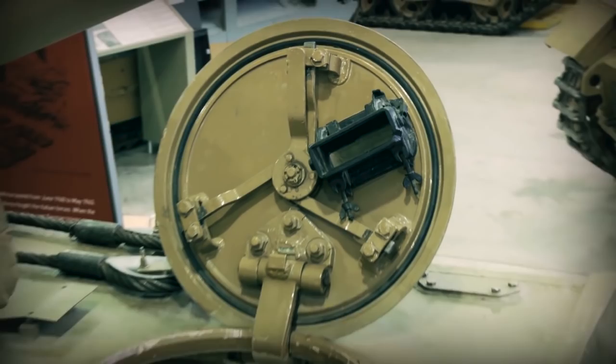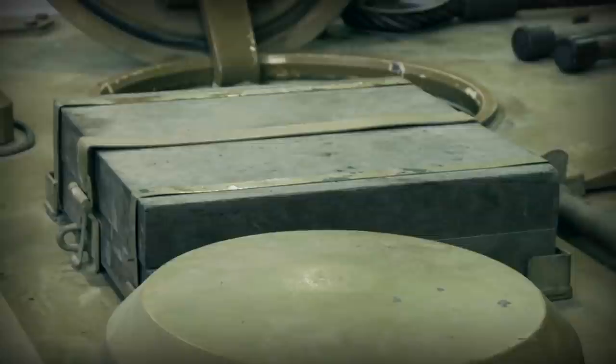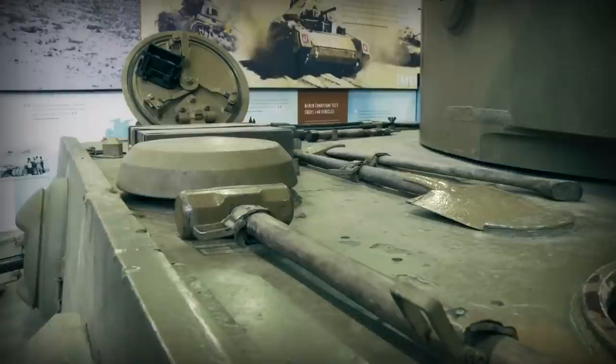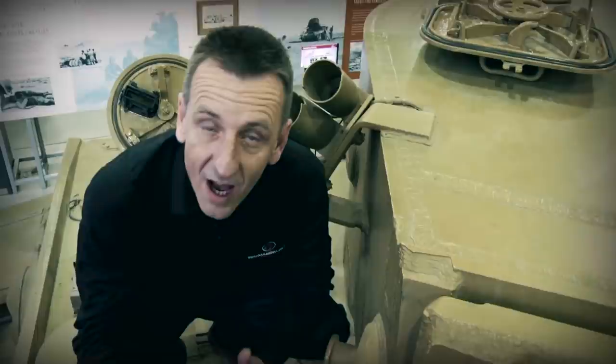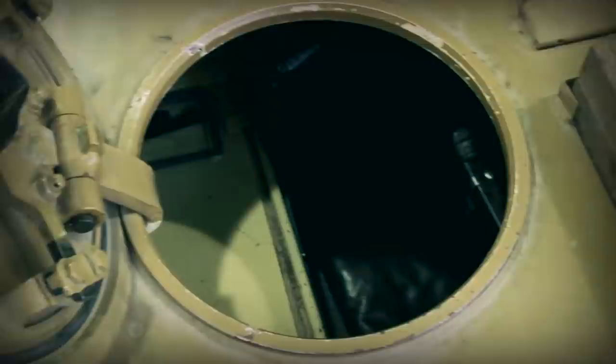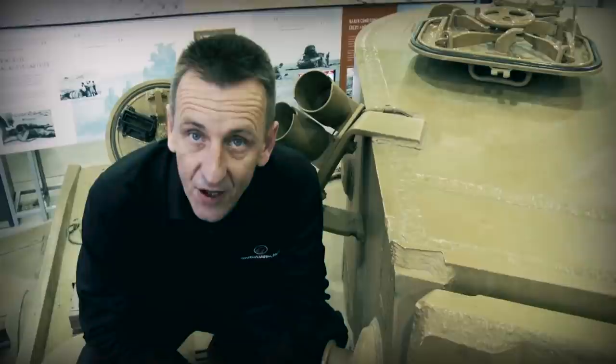Working across towards the driver's position, you have a jacking block, various tool stowage positions, and a breather for ventilation. On the left-hand side is the driver's hatch. Interestingly, when you see films and photos of somebody with their head out driving the Tiger, it would have been a physical impossibility — because the driver and bow gunner are positioned more centrally towards the centre of the tank, not at the hatch.